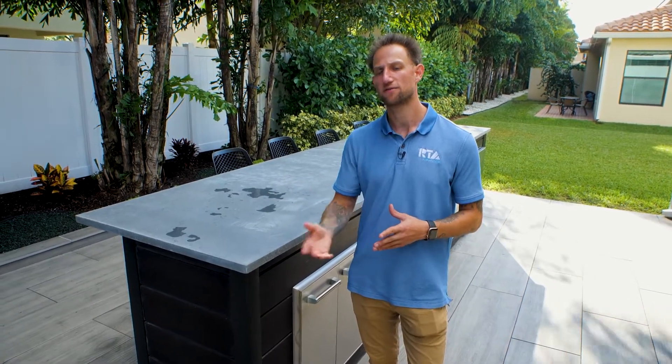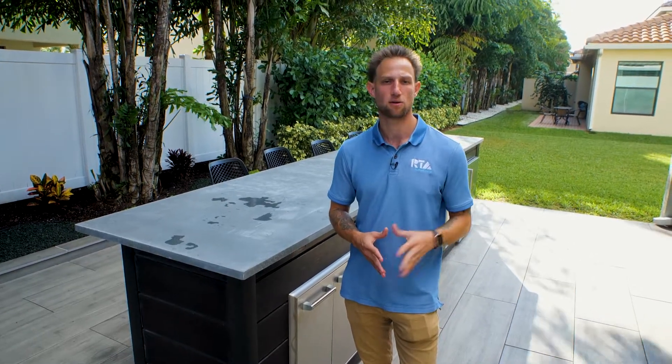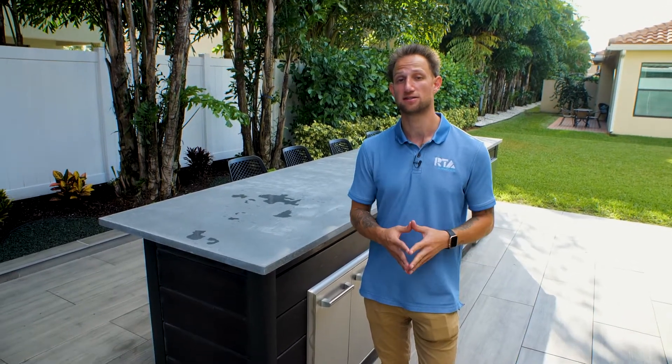We get a lot of questions from people whether our islands here at RTA are finished on all sides. Because there are a fair amount of outdoor kitchens on the market that are designed to strictly go up against the wall of the house, those outdoor kitchens would not be finished on all sides. But I wanted to let you know with our system,